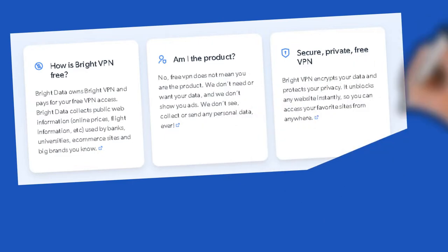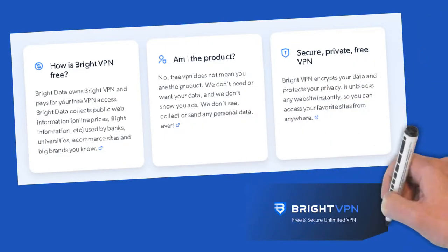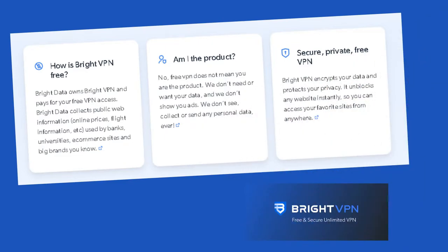How is Bright VPN free? Bright Data owns Bright VPN and pays for your free VPN access. Bright Data collects public web information used for online pricing, flight information, advertising, and the like. This data has value and is sold to banks, universities, e-commerce, and everyday companies. You might ask: am I a product, and are you selling my information? No. Free VPN does not mean you are the product. We don't need or want any of your data, and we don't show ads.